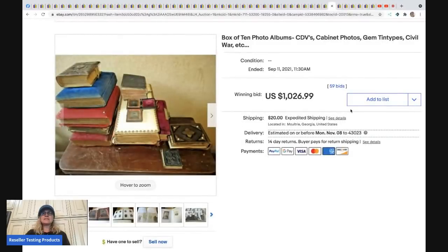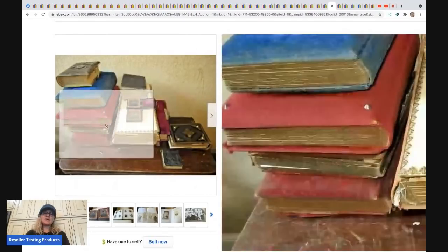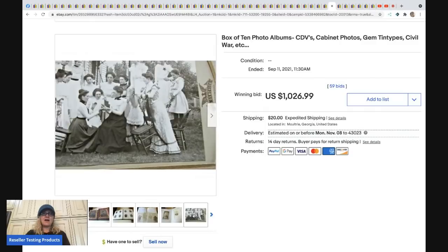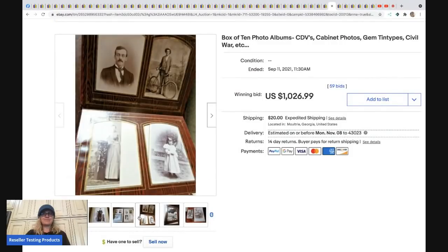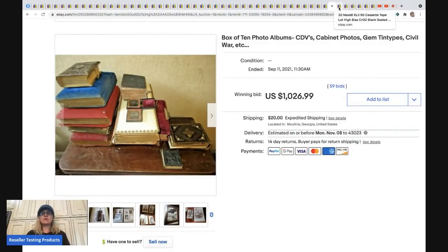The next item is a box of 10 photo albums. I'm guessing a reseller bought this to part out — some individual albums can be huge money. This lot got 59 bids and sold for $1,026 plus shipping. Some resellers just want to lot things up and move quickly, so there are deals to be made on eBay.